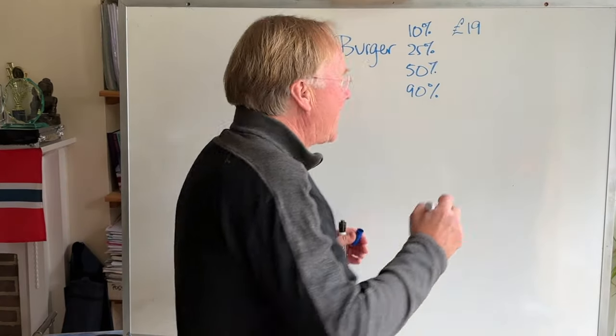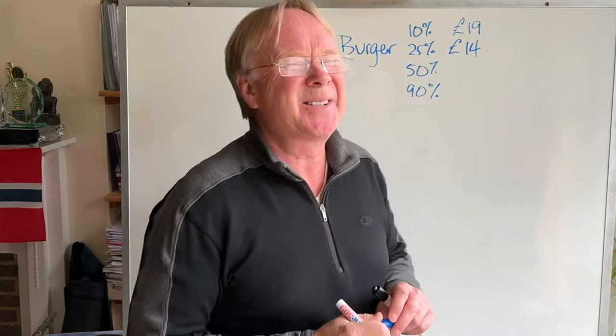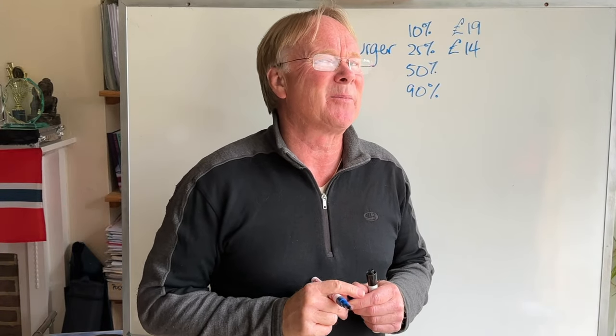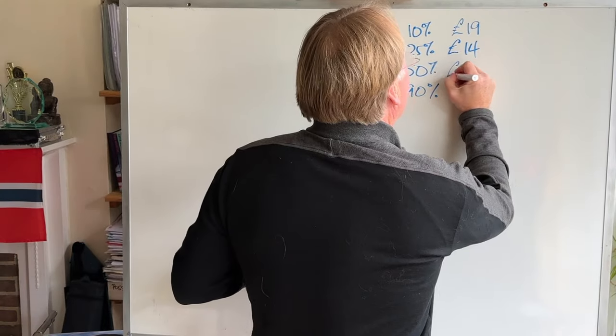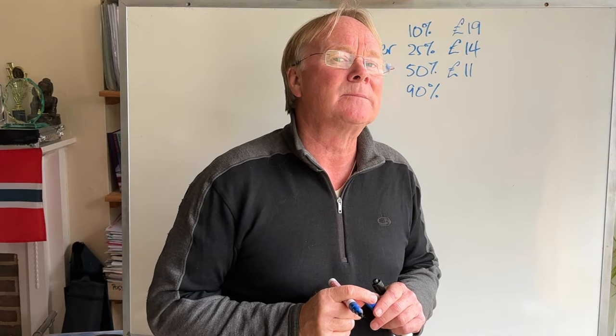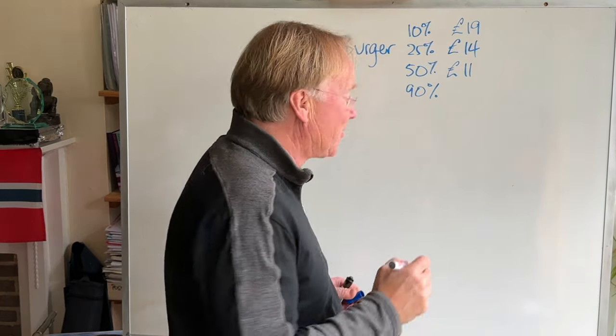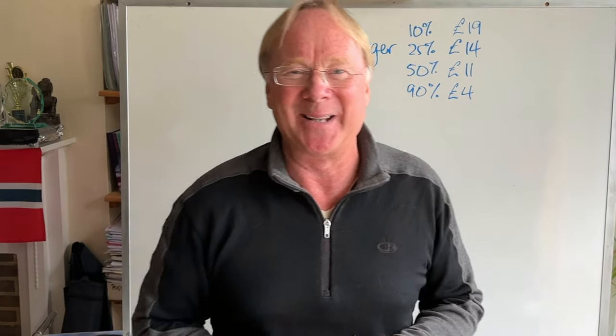What about 25%? I think probably a quarter of people will pay £14 — it's a bit steep but a reasonable amount will pay that. The 50-50 point I would say is probably about £11 — I think about half of the people will happily pay £11. And 90% of people will buy the burger if it's say £4.